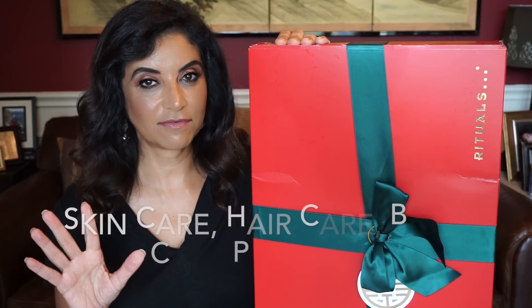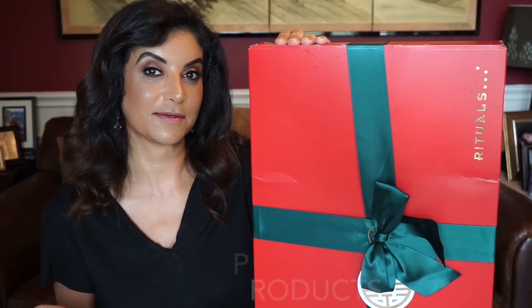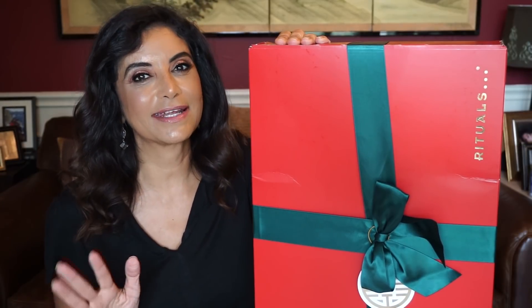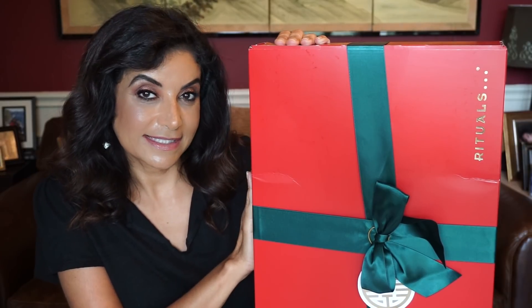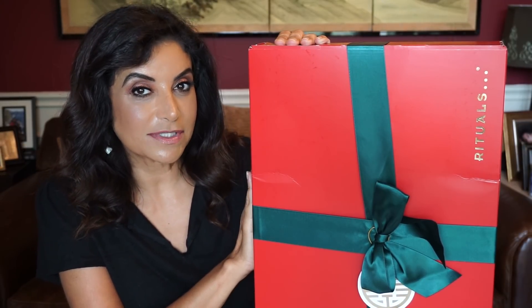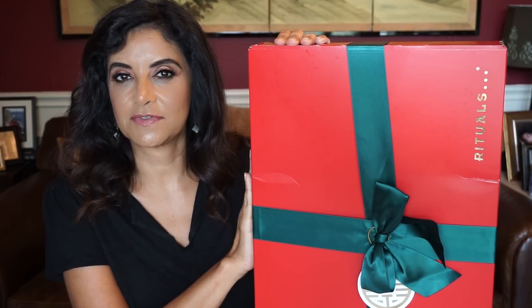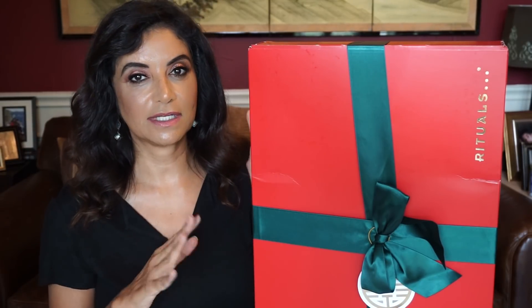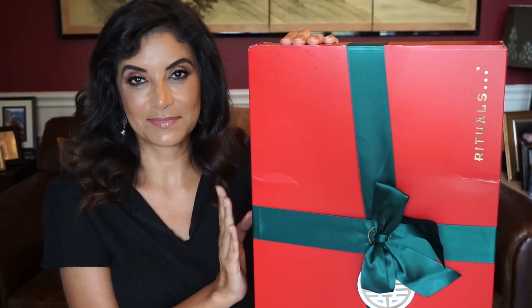Beauty advent calendars will have either 10, 12, 24, or some will have 25 products in them. For me, I like to open it all at once — I cannot wait 24 days before Christmas to open one. So I will be opening every one of these today for you guys. This is by Rituals. I've seen this brand mostly in hotel rooms — the lotion, bath gel, body lotion and whatnot. So when I saw that Rituals is having a beauty calendar, I had to get it.